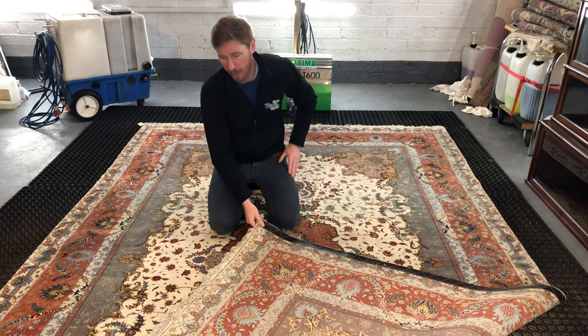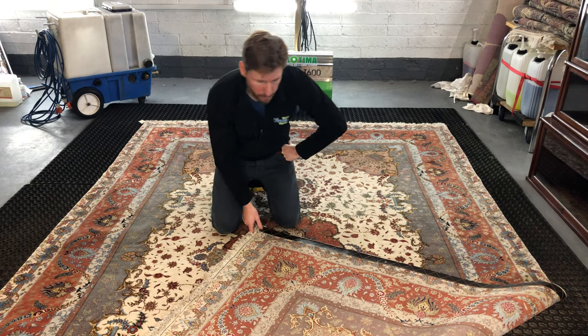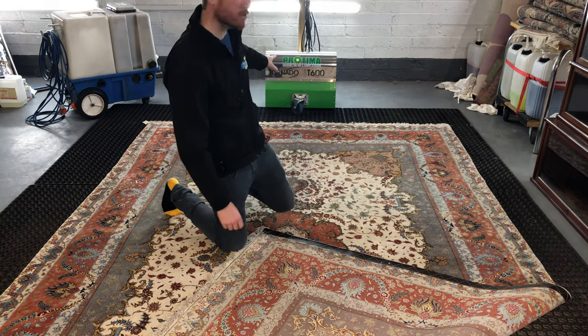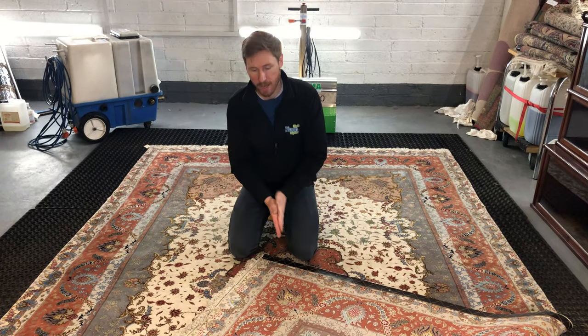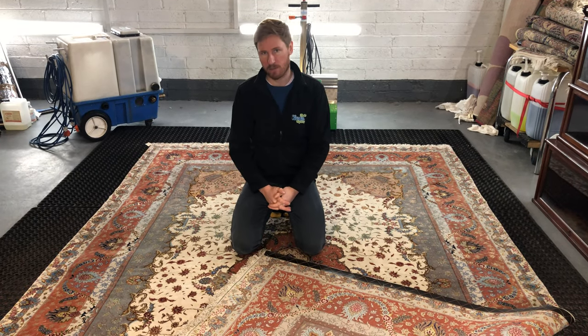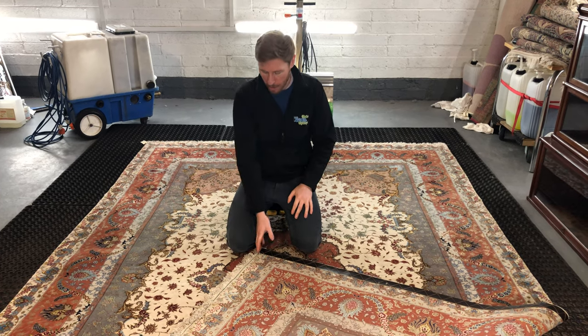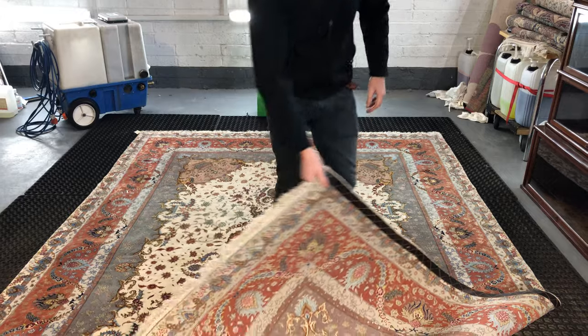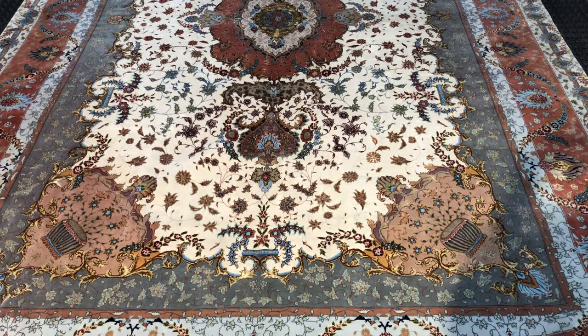This rug took roughly 7 hours to clean properly. What we do is we back dust with special equipment — you can see behind me here — and then vacuum and back dust again. We took out about 2 kilos of dry soil from this rug, which for a rug of this size wouldn't be too unusual, and we have literally transformed the rug with the clean. It's taken about 7 hours to do.